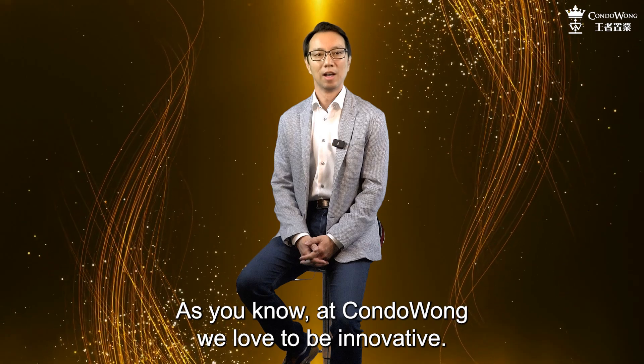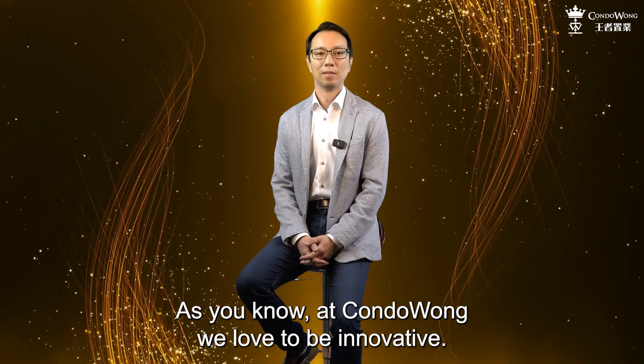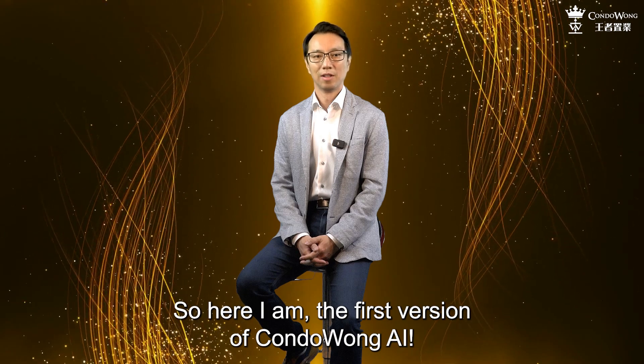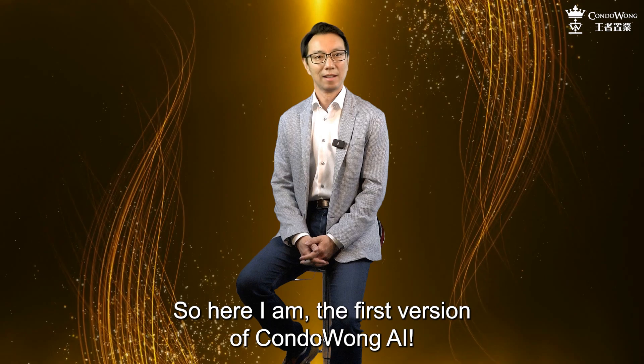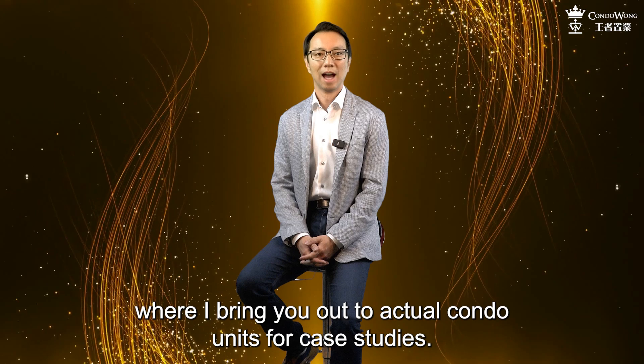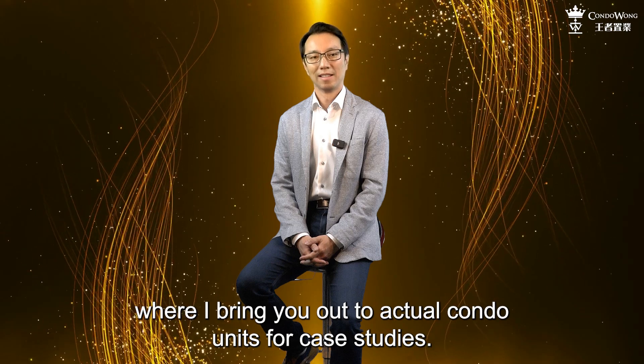As you know, at CondoWong, we love to be innovative. So here I am, the first version of CondoWong AI. I will be your host for two episodes where I bring you out to actual condo units for case studies.